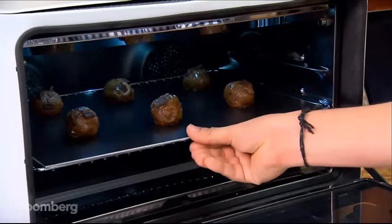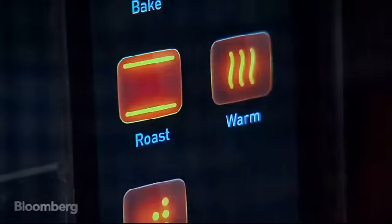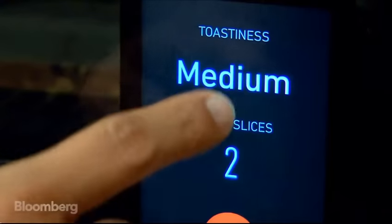Meet June, the ultimate sous chef. An oven so smart it can detect the type of food you want to cook and tell you how to cook it. We're taking cues from the latest and greatest in machine intelligence, machine learning, computer vision, and deep learning neural networks.